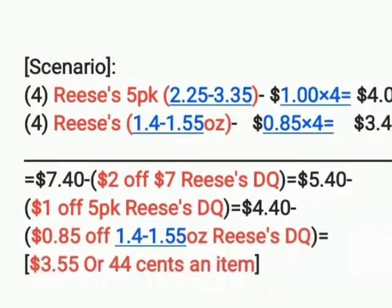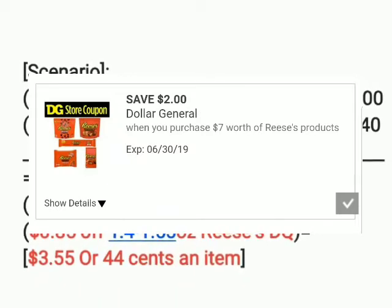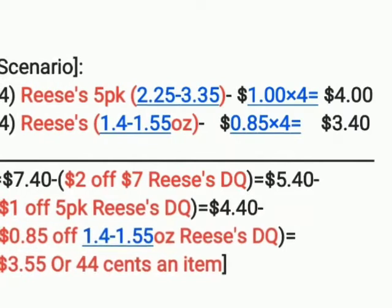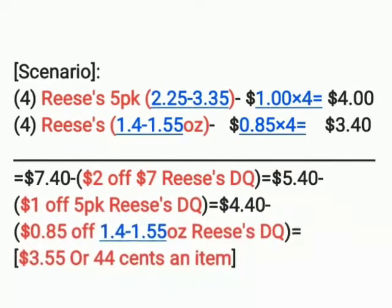So we reach our seven dollar threshold — it makes it seven dollars and 40 cents total. Our two-dollars-off-seven Reese's digital coupon, which is a store coupon, comes off and makes it five dollars and 40 cents. Then we're going to combine that store coupon with two other digital coupons.